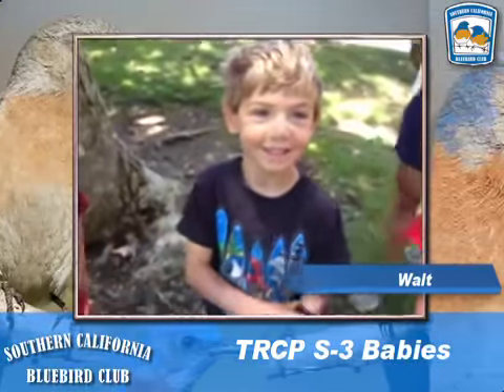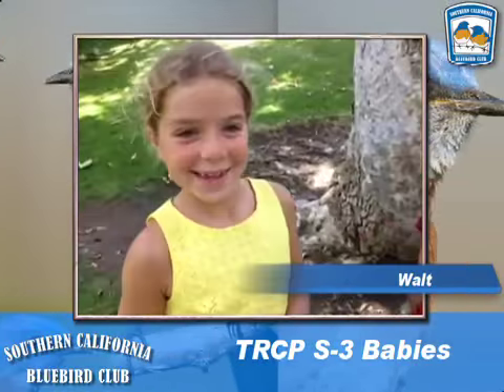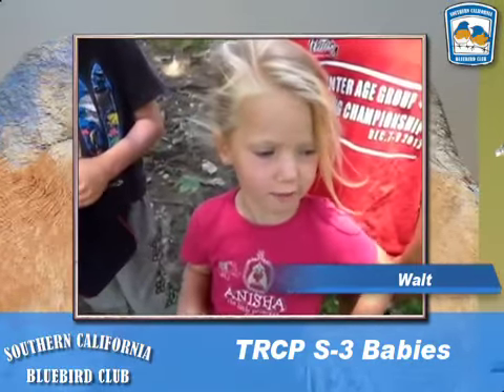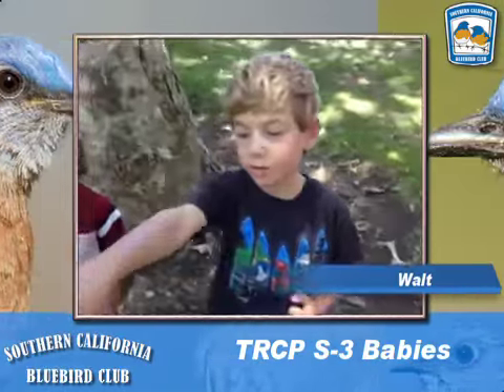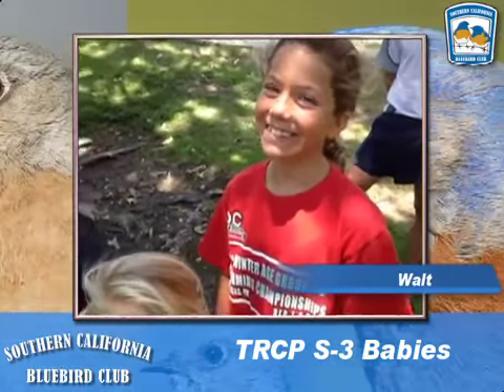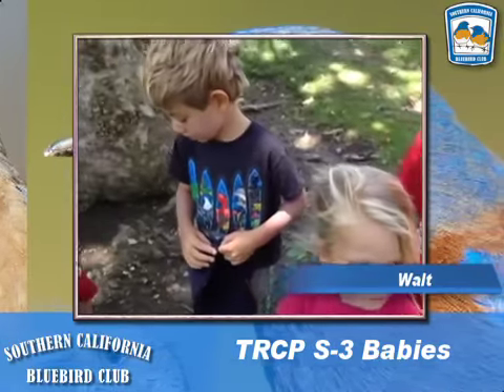What do you think? They're really cute. We want to see babies right now. Baby ducks over there — there's baby ducks, right? What do you think? Glad you like them, so watch out for them.